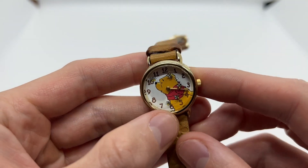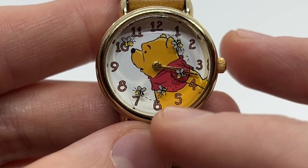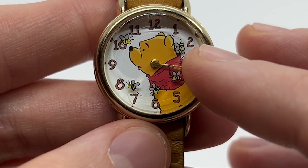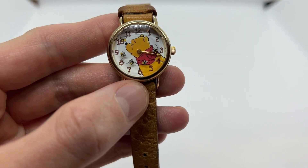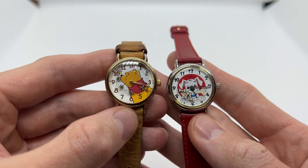A very cool and interesting feature about this watch is that it has this moving part for the seconds hand. As you can see, the bees are actually moving. This is something that you can find on other Timex or Disney watches as well.